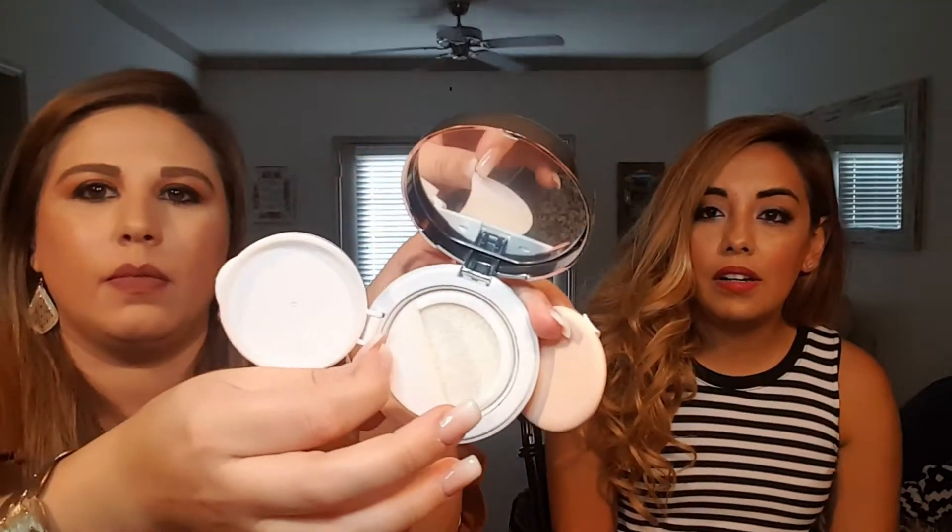The next thing I got was The Cream Shop Ready Set Glow cushion highlighter. It comes in a cute box and retails for $20. It's a hydrating formula that gives a beautiful glow. When you open it, it's very white — I'm not going to mess with it because I'm not that impressed.